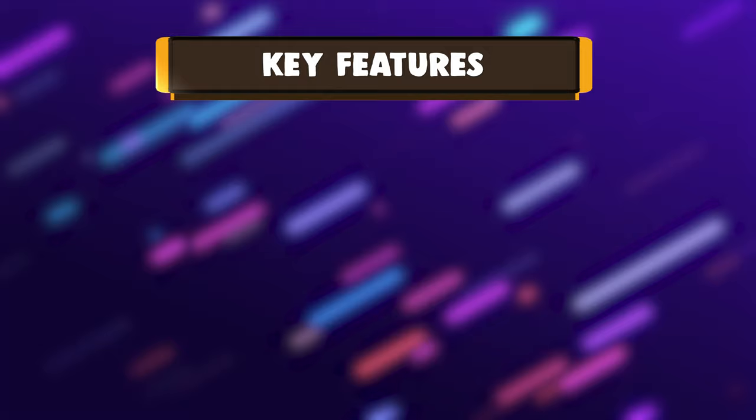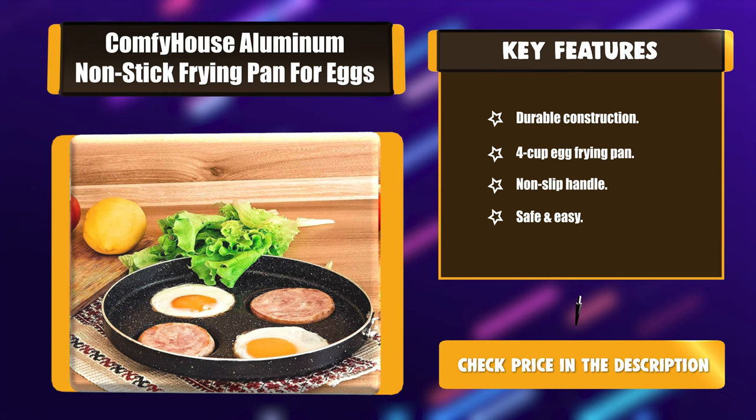Key Features: Dual Construction, 4-cup Egg Frying Pan, Non-slip Handle, Safe and Easy.